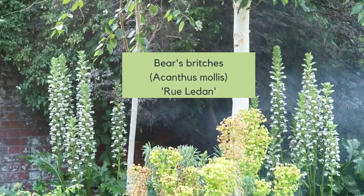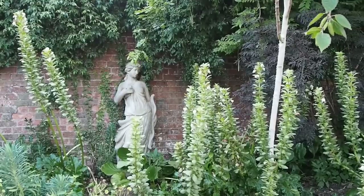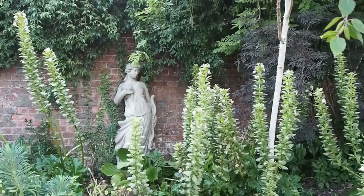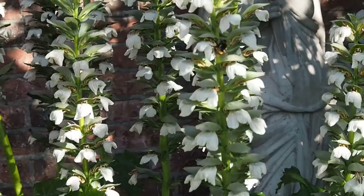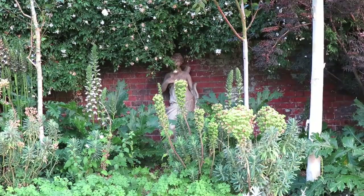My first 'thug plant' is Bear's breeches — Acanthus mollis — with its lovely flower spikes. It's not defined as invasive in many parts of the world, but it is a spreader and if you put it in your garden you'll have real trouble digging it out. The way I've got round this is to choose the white Roux-le-Dan variant, which doesn't spread so easily — a pure white variant I bought from Sarah Raven.